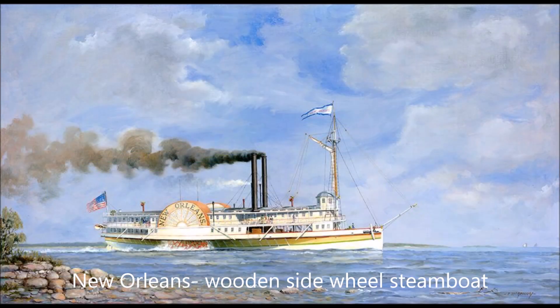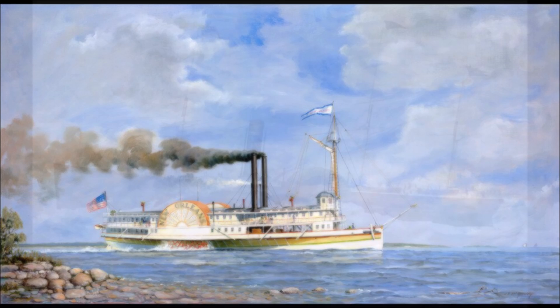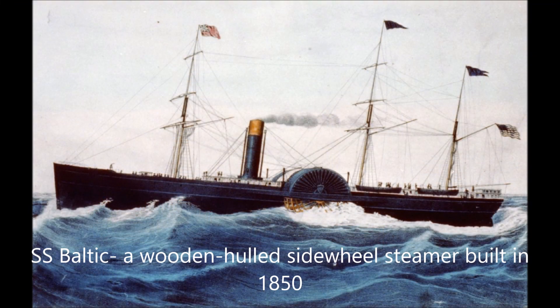In 1838, the United States passed an act requiring steamboats running at night to carry one or more signal lights with no specific color or location. In 1846, the United Kingdom passed legislation enabling the Lord High Admiral to publish regulations requiring all seagoing steam vessels to carry lights. Then in 1848, it was changed for steam vessels to display red and green side lights as well as a white mast light.